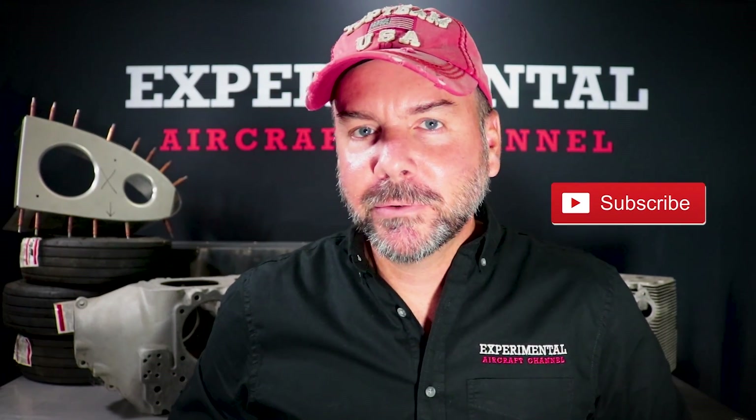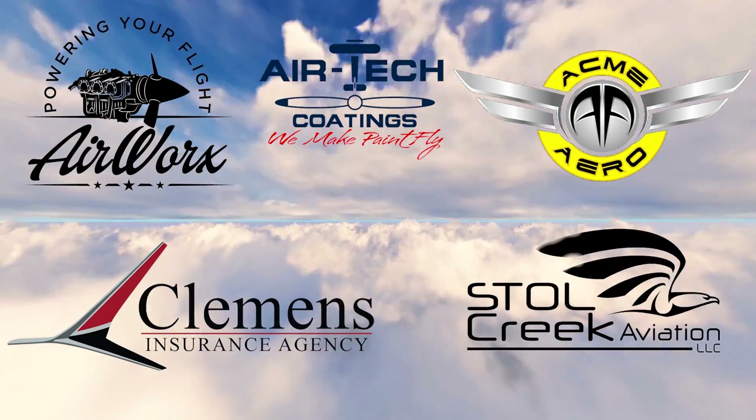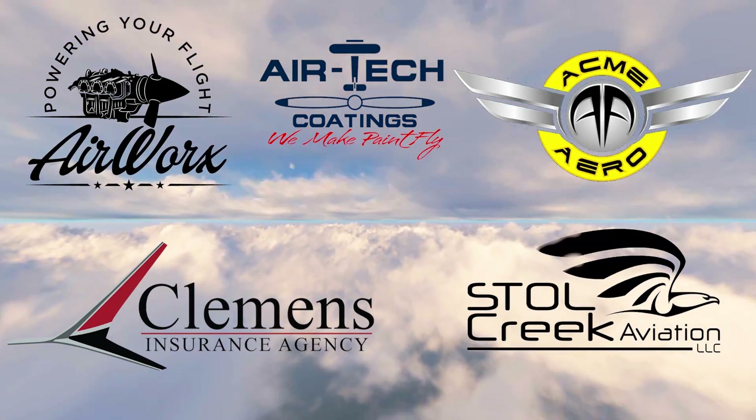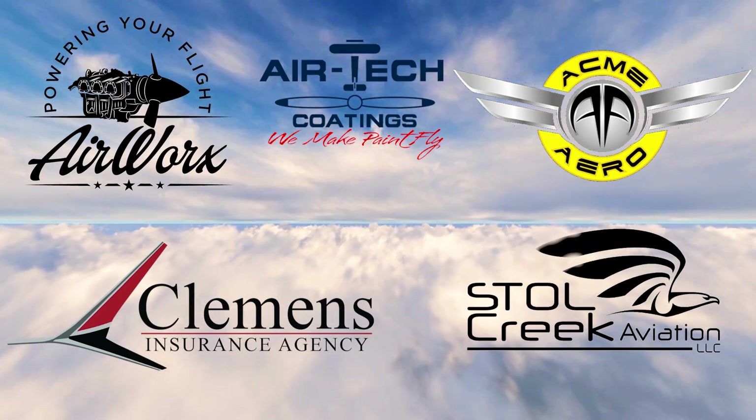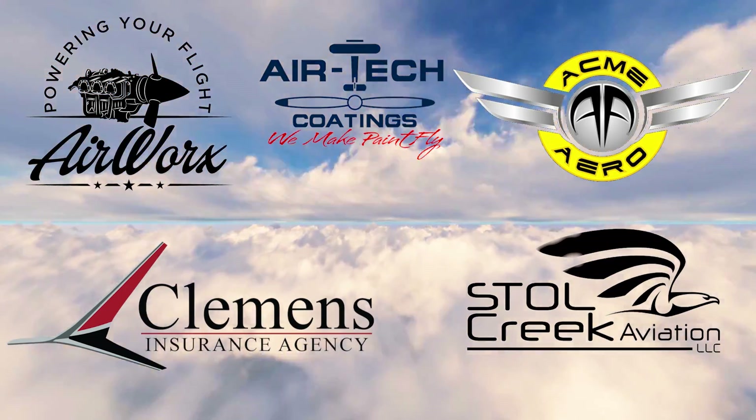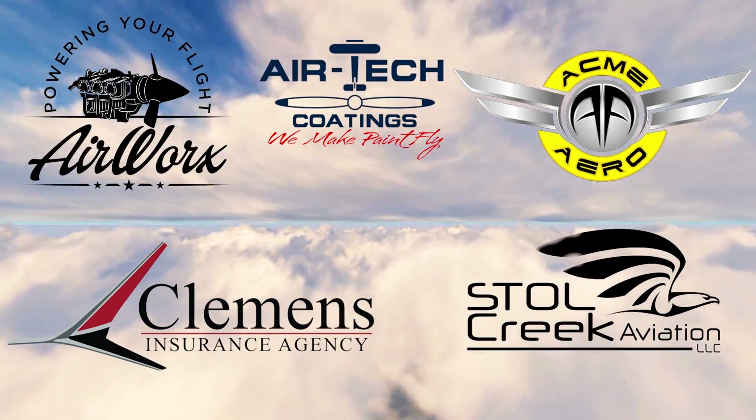Before we get too deep into this, let me thank our sponsors that make all this possible: great companies like AirWorks, Air-Tech Coatings, Acme Aero, Clemens Insurance Agency, Stol Creek Aviation. Take a moment after this video to say hello to all of them and check out the affiliate links in the description below. And remember — just build it!